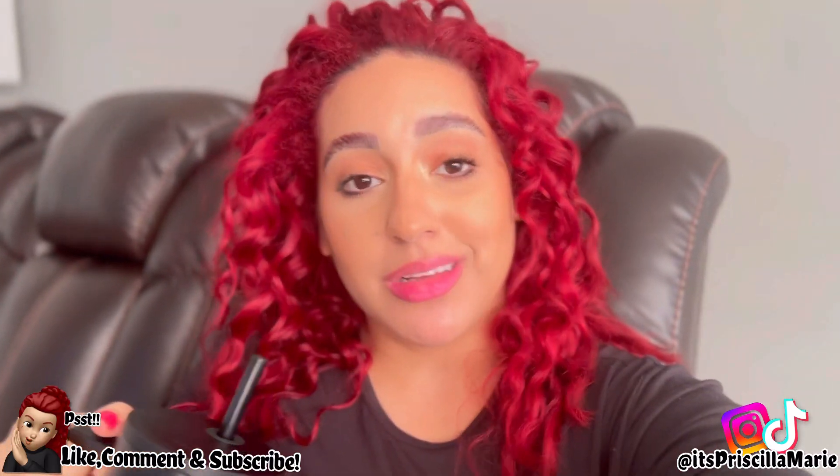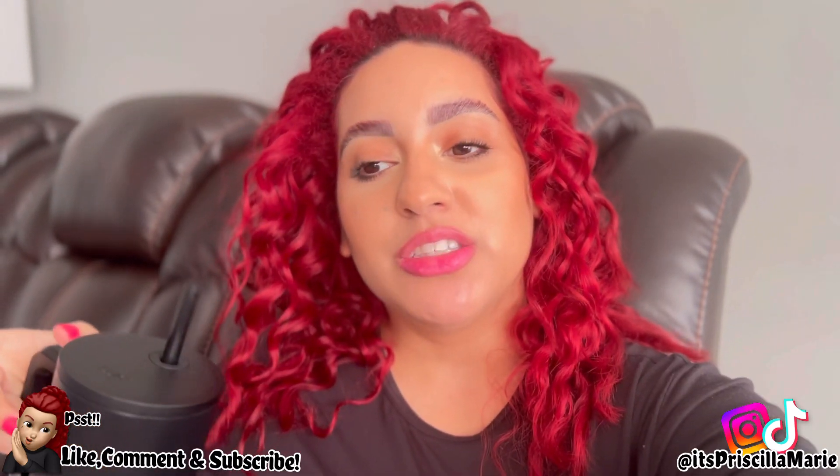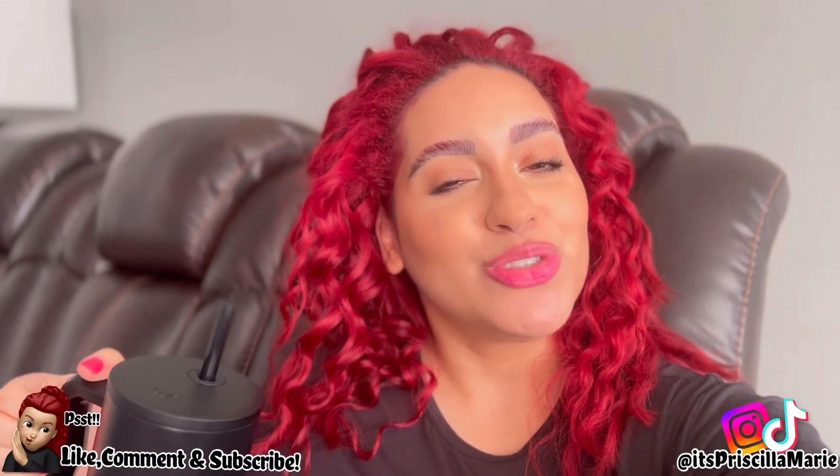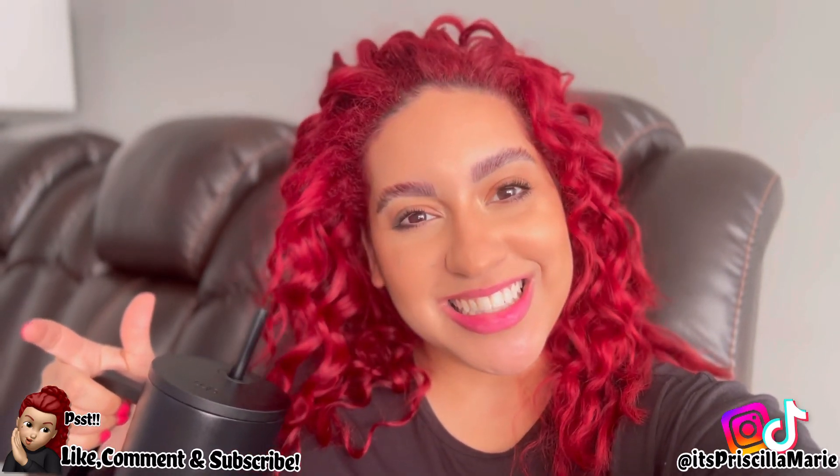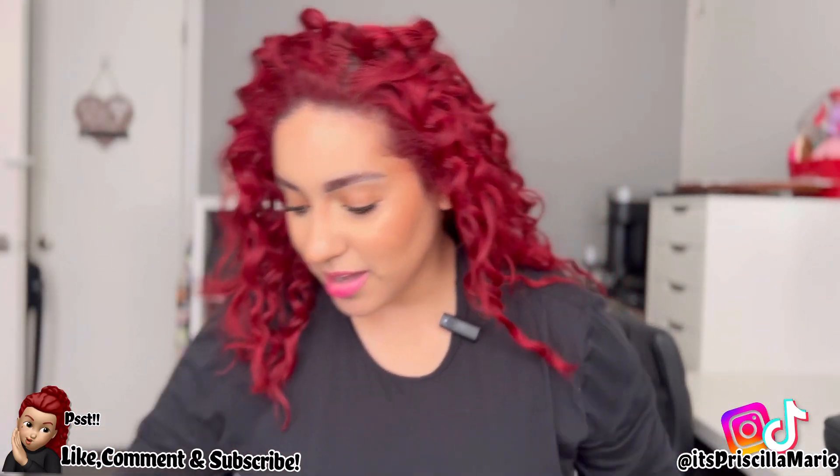Hey guys, welcome back to another video! We're actually going to my sister-in-law's house in a little bit, but I did get mail, so I'm going to go ahead and show you guys that. Before we get started, please don't forget to comment, like, and subscribe if you haven't already. Please leave a thumbs up and let's get into it.